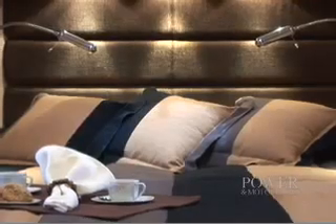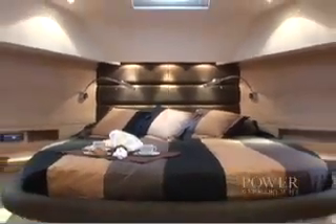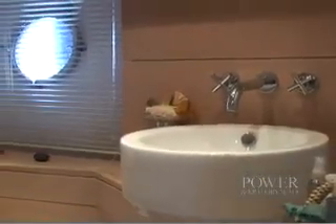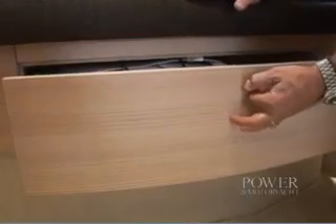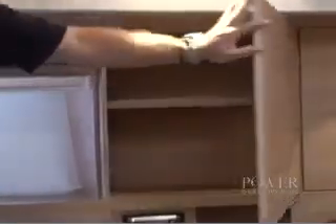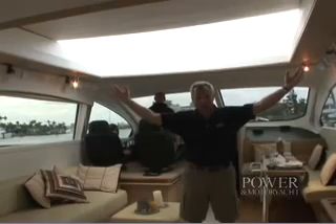Completing the design theme is the forward peak quarters with an island berth, en suite head, and ample storage areas including drawer, closet, and bulkhead spaces. Another nice feature of the 72 Open's design is this retractable roof — it goes all the way back and opens up this entire area.